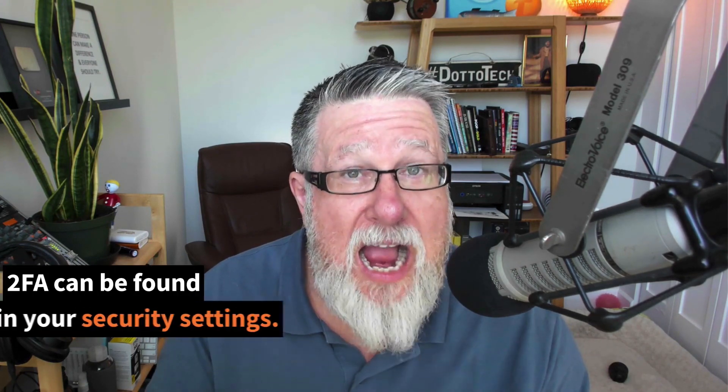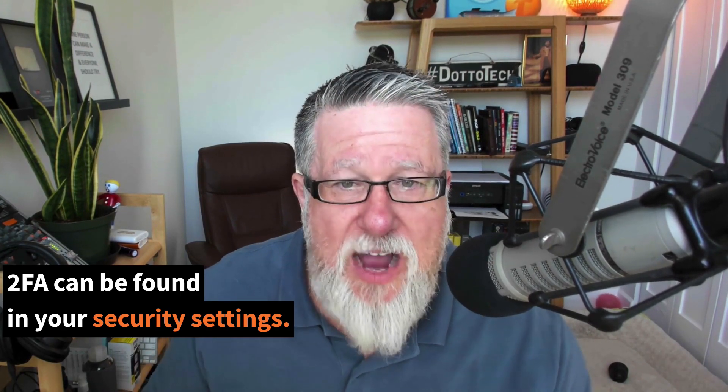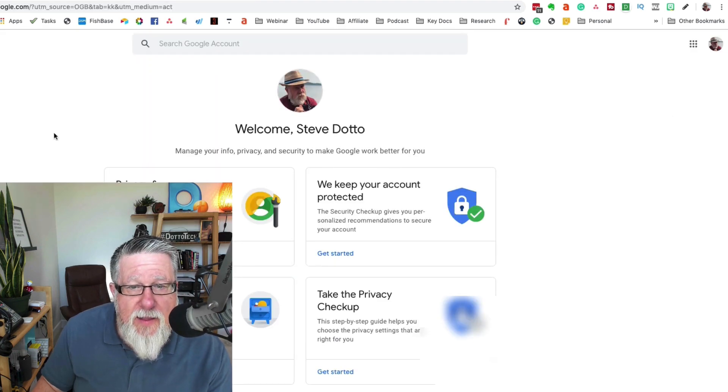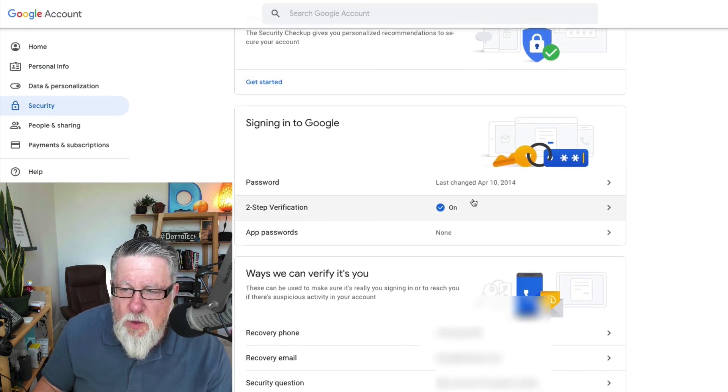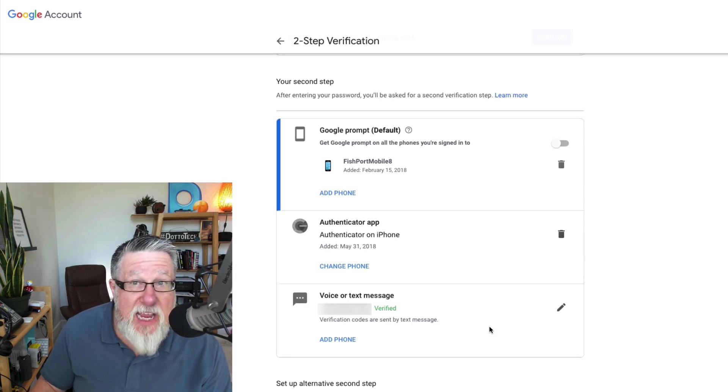If you've not yet enabled two-factor authentication, it's going to be found in the security settings for most of your accounts. Let's start with Google, because a lot of people will set up their Google account as their very first two-factor authentication secured account. If you go into your Google account by clicking under your icon in any Google site — Gmail, Google Calendar — you find the security tab, and right at the top you have two-step verification. Mine is turned on. You'll see the second step gives you, in my case, three options — it might look slightly different depending on your country.